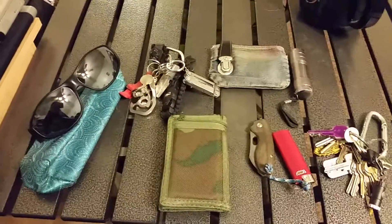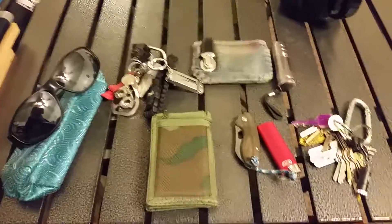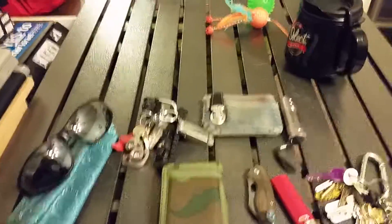Good evening YouTube. This is Kayleen Stern coming at you with an EDC video. Only a couple of changes have been made to my usual EDC.